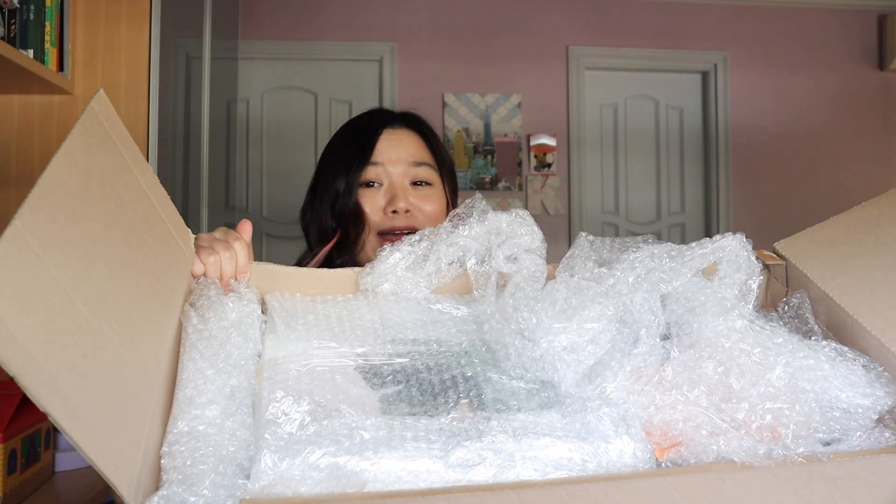I was so shocked to get this package because it was just Monday and yesterday I already got it. I used EMS to ship and usually EMS takes about two weeks now with COVID. So I was really shocked to get my package in just three days. Once I opened it, it's just bubble wrap inside.